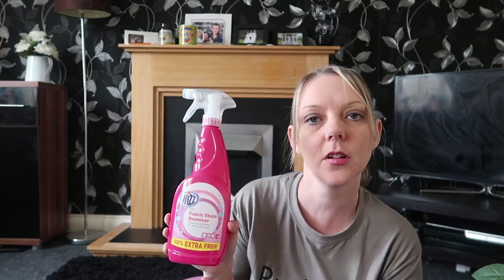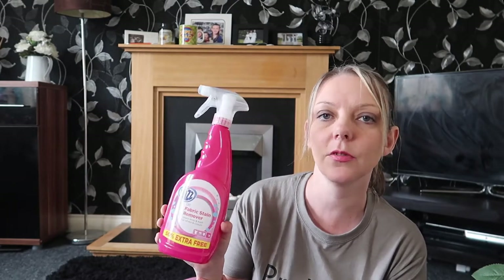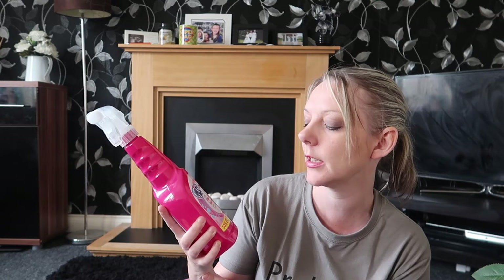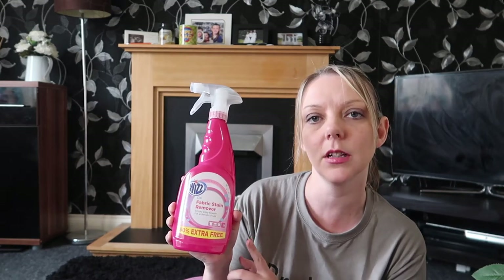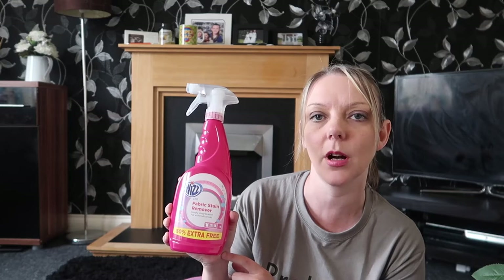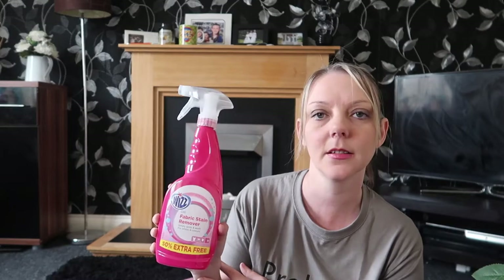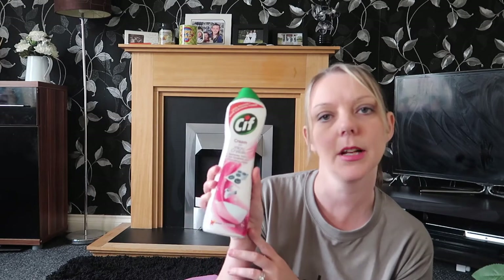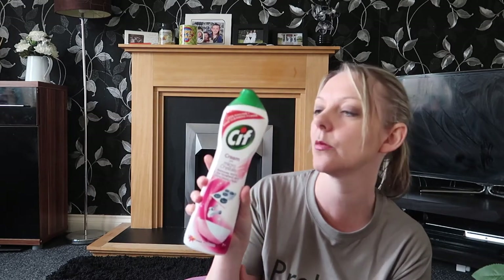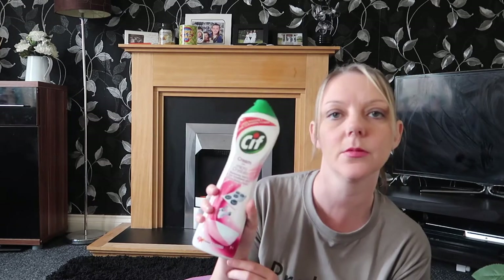I've seen this stuff on a lot of Instagram cleaning pages and it's got really good reviews — it's the Wiz Fabric Stain Remover. This was only 99p and I'm looking forward to trying it because Ellie's always getting food down her top. Next up I've got this Sif cream with micro crystals in pink flower — I just liked the look of it, it smells nice, and this was also 99p.